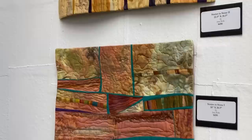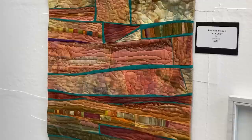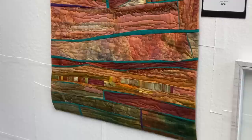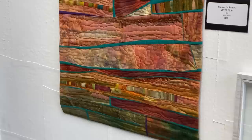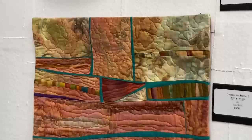Each time I worked on one of these, I was using a similar palette but making different connections. I like working on several similar pieces at a time — I think they all get more interesting because they're up on the design wall together at the same time. It's really a way that I enjoy working.